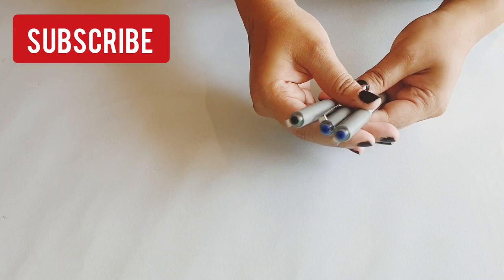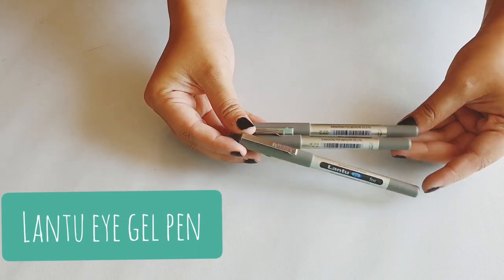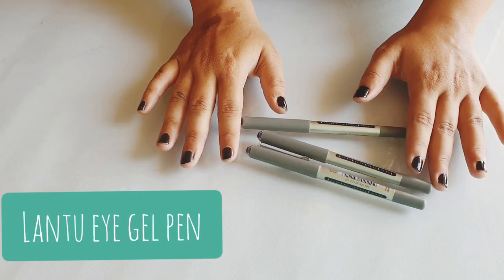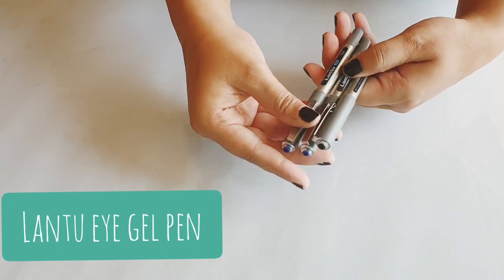Next are the Land to Eye Gel pens. They're almost like a rip-off of the Uniball Eye pens. They retail for rupees 50 for a pack of three and I got them from D-Mart. Ever since then I absolutely love them — they're perfect for calligraphy, fine writing, and just general writing.